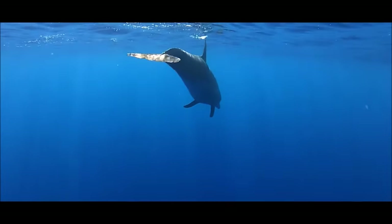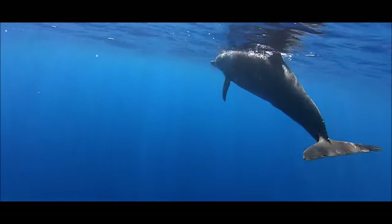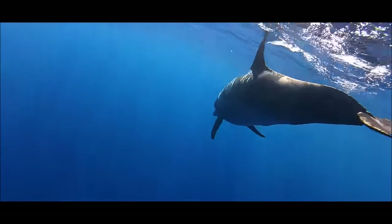Dolphins are carnivores, using their pointed teeth to catch fish that they swallow whole, but they will also eat squid and crustaceans.